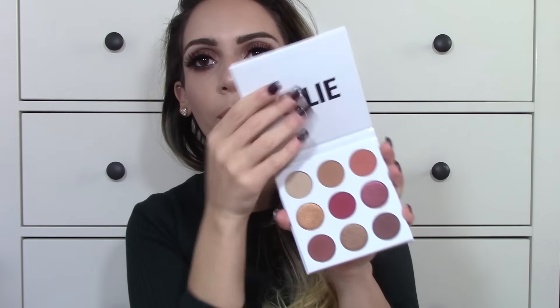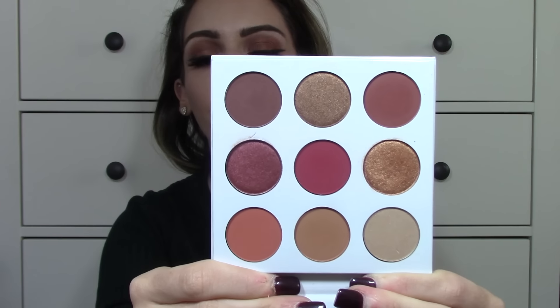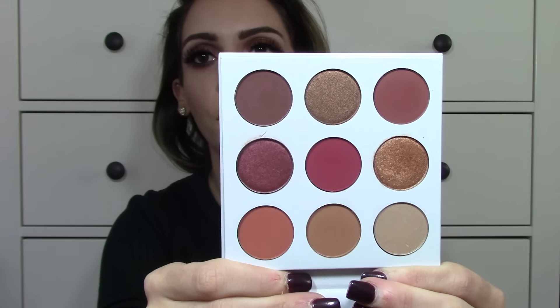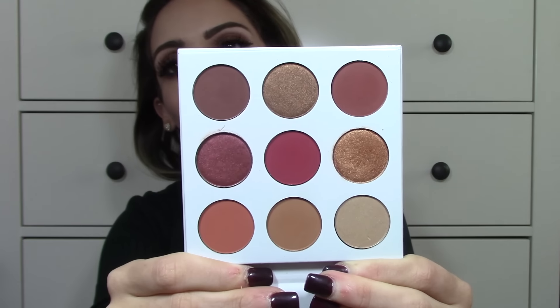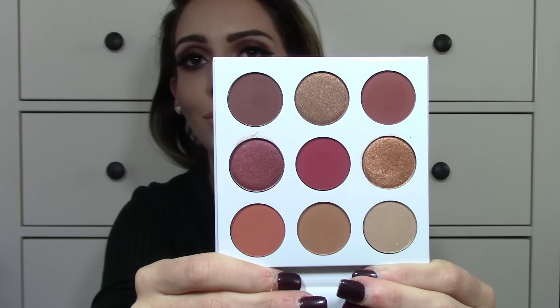Once you open this up, this is how the interior looks. It does say Kylie here, and you are receiving nine shadows. This palette is called the Burgundy palette, hence why there are so many burgundy shades. But it's a typical everyday kind of palette you could use for school, for work. It contains a mixture of matte shades, shimmer shades, and what I'd say is one satin-type shade, so you're getting a nice mix of different finishes.